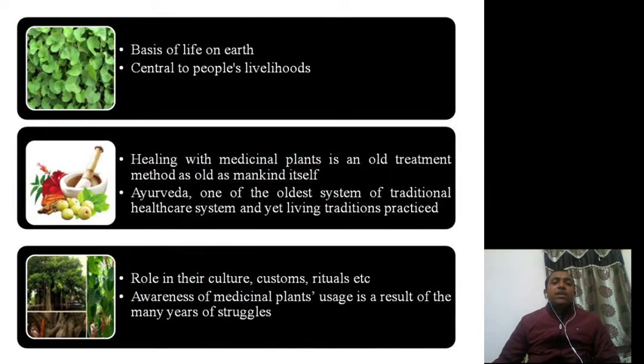Plants are the basis of life on earth and central to people's livelihood. Healing with medicinal plants is an old treatment method, as old as mankind or civilization itself. Ayurveda is one of the classic systems — in fact, it is the oldest system of traditional healthcare, and it is widely practiced till today.